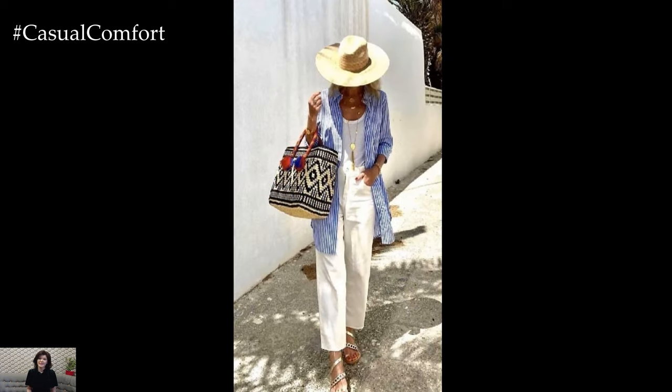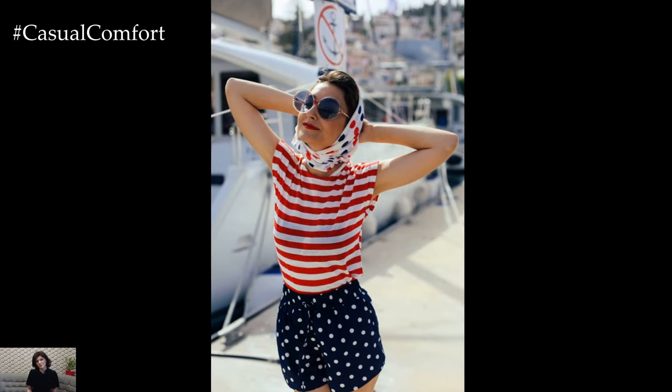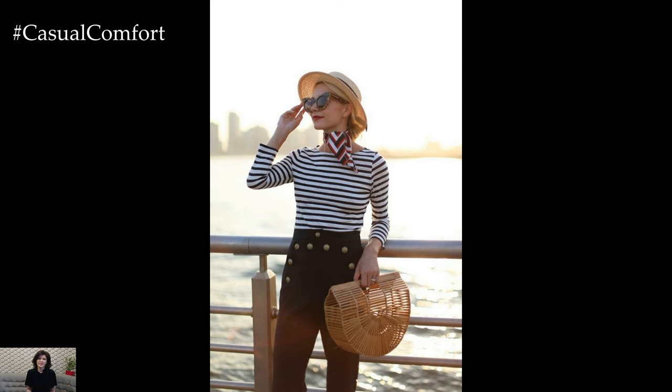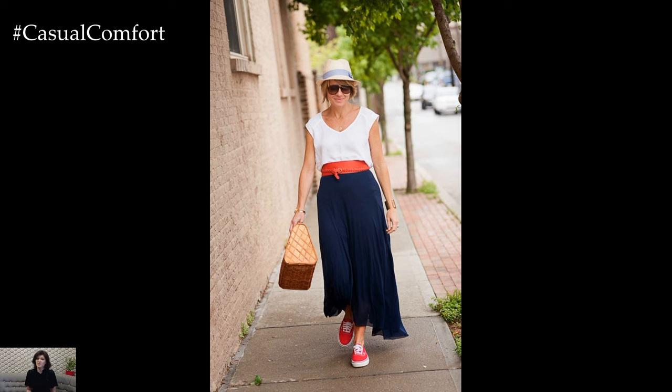Another quintessential nautical piece is the navy blazer. With its origins in the uniforms of naval officers, the navy blazer adds a touch of refinement to any outfit. Whether paired with chinos for a preppy vibe or worn over a simple dress for a more polished look, the navy blazer is a versatile wardrobe essential that never goes out of style.